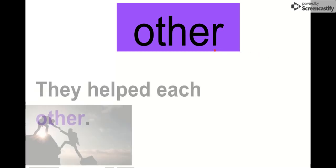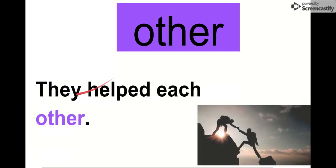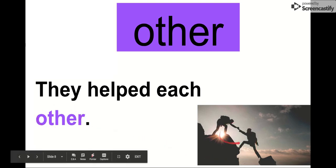Our next word is other. Say it with me. Other. Our letters are O-T-H-E-R. Other. That's our word other. Let's see in this sentence: They helped each other. They helped each other. This person helped the other person, and this person helped the other person. They helped each other.